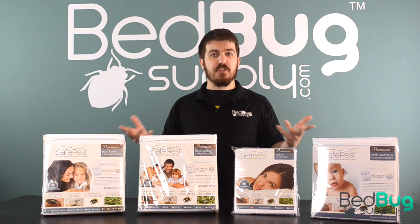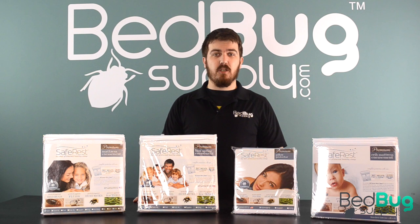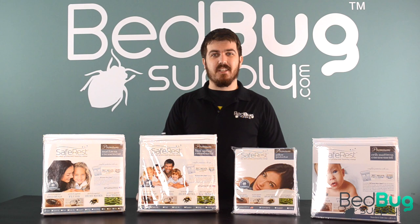These encasements are something everyone needs as part of making a bedbug-proof bed, and are an essential part of our proven four-step treatment solution. To find out more about SafeRest encasements, visit us online at bedbugsupply.com and open up a live chat or call us toll free at 866-238-9868. Again, this is Josh with bedbugsupply.com.